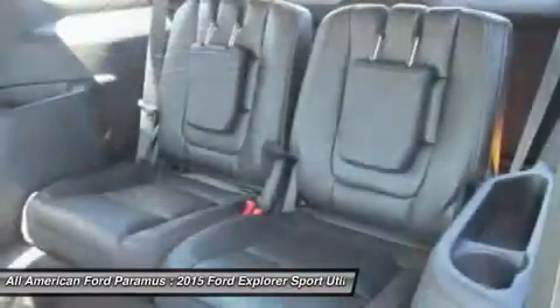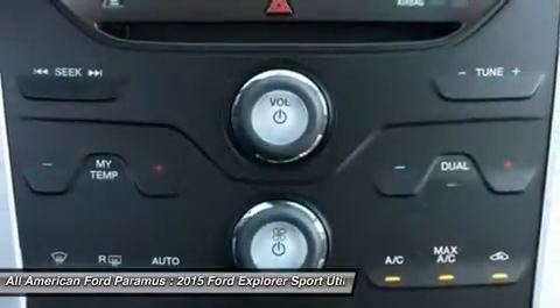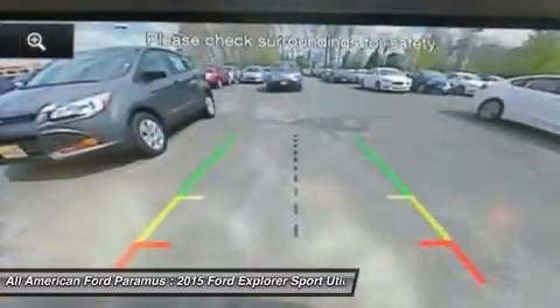Adjustable steering wheel, power steering, four-wheel disc brakes, four-wheel drive, six-speed automatic transmission standard.